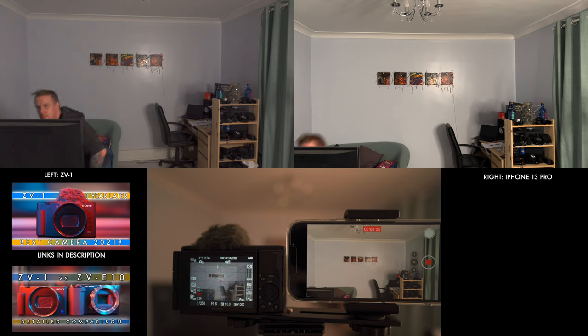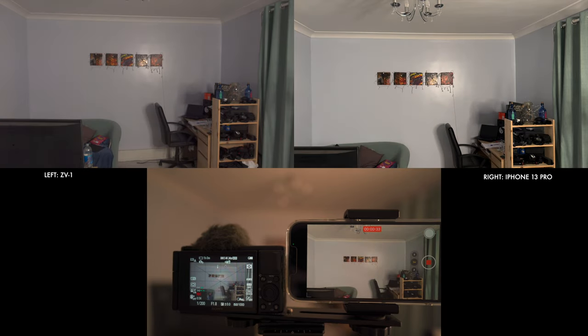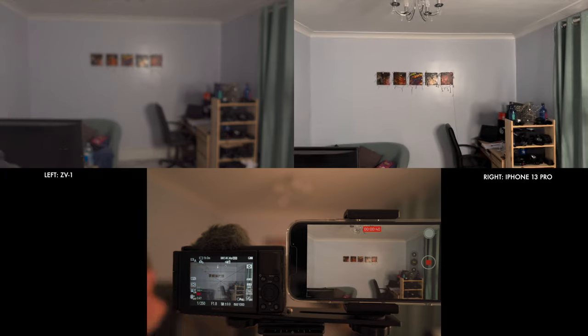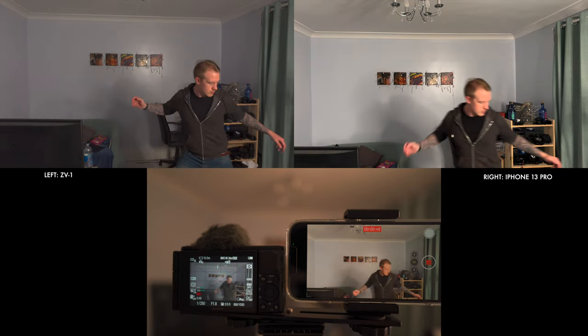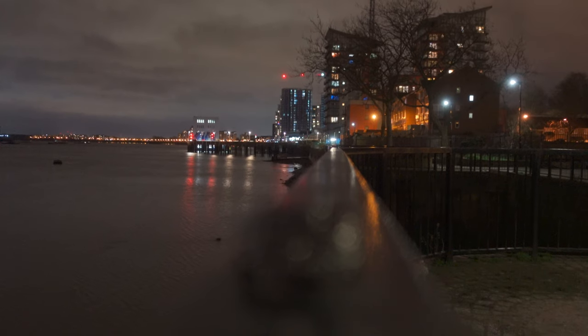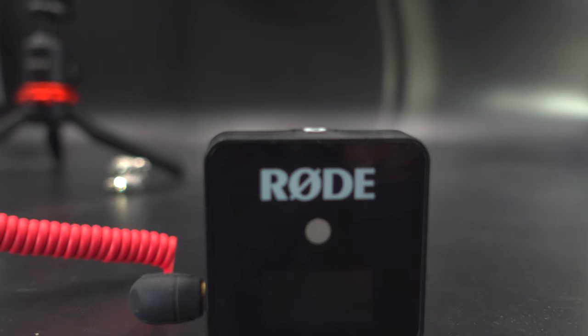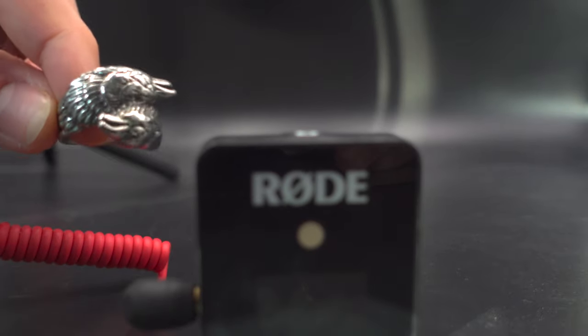What about autofocus performance more generally? Performance on the ZV-1 is great — the focus system allows eye tracking in video and will stick with you exceptionally well in good light. The iPhone is no slouch either and does a consistently good job in good light, but given that none of the cameras have much natural depth of field outside cinematic mode, pretty much everything is in focus all the time anyway. The ZV-1 really takes the win here — not only does its focus work better in most situations, but you also get more control over focus speed for rack focus shots, as well as touch tracking where the focus system actively follows your target after you tap on it.